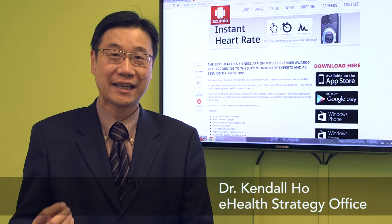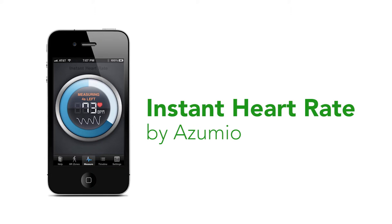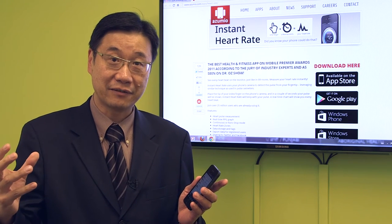Have you ever wondered what your resting heart rate is? Or after exercise, how fast your heart goes? Let me introduce you to this app, Instant Heart Rate by Azumio. It helps you capture your heart rate and the regularity of it.